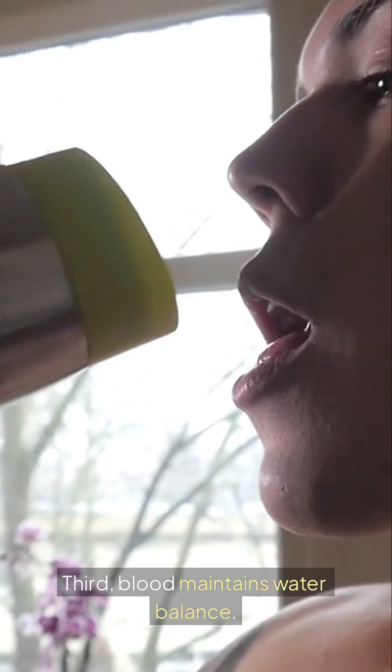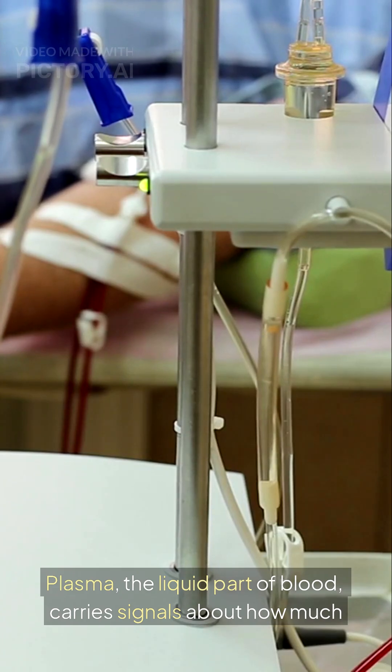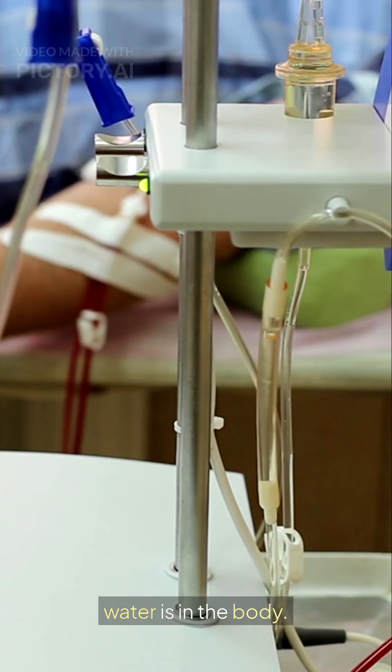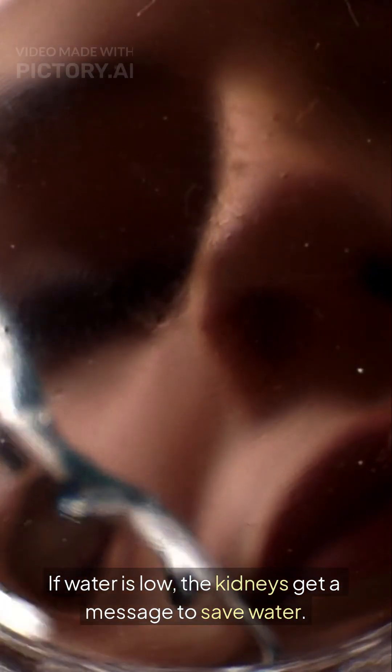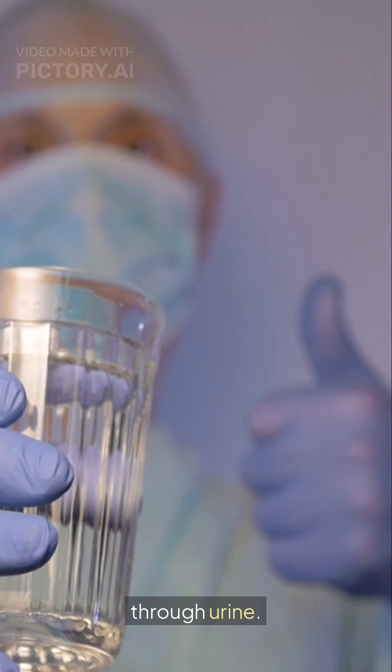Third, blood maintains water balance. Plasma, the liquid part of blood, carries signals about how much water is in the body. If water is low, the kidneys get a message to save water. If water is too much, the body removes the extra water through urine.